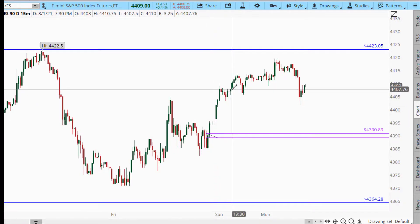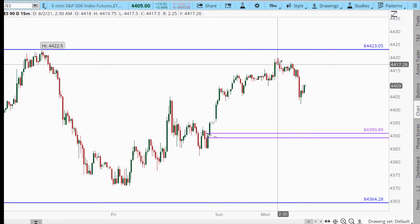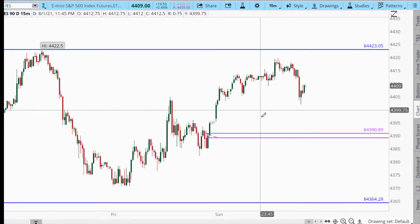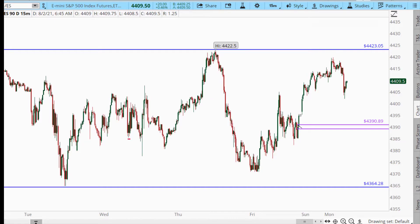In the overnight, we traded up most of the overnight session. At the European open, we sold off a little bit, but really not much to concern ourselves with. So I think that a breakout above here is valid. I think a pullback into this area of demand is valid. I'm not looking at any shorts because we're too close to the all-time high.